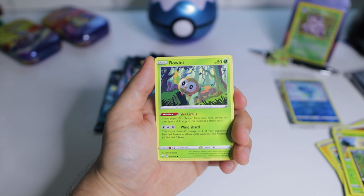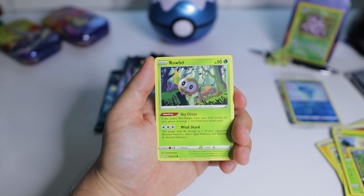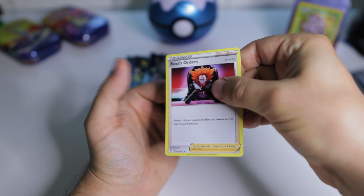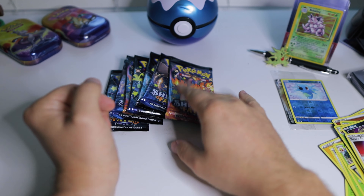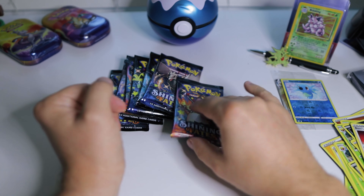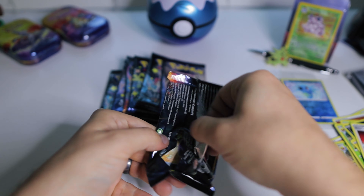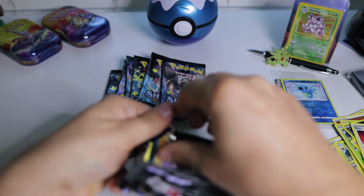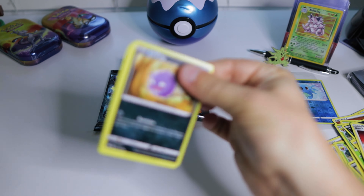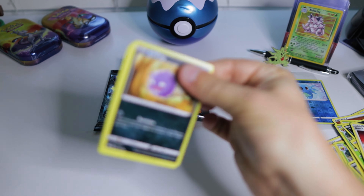Pack three: Dartrix, Eldegoss, Gym Trainer, Spinarc, Rowlet, Morpeko — this one is very similar to the last one. Nickit, Eevee, reverse Gossifleur. Boss's Orders — okay, so that's the rare, very interesting. Noting that there are some nicks on these cards is interesting.